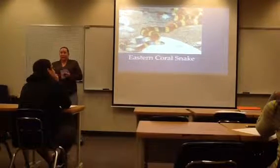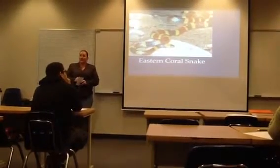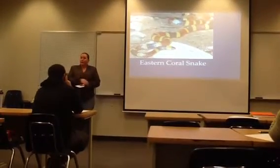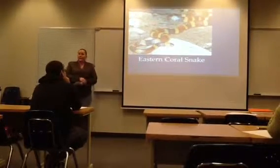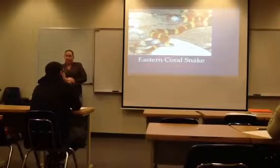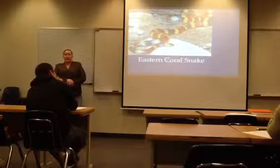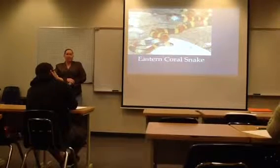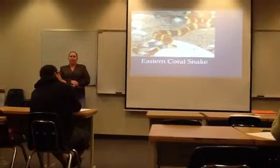Now that we have talked about the identifiers of the snakes, I believe you should know where I received this information. I received this information from the University of Florida's Herpetology Department, as well as personal references. I grew up here in Florida — my parents took me camping a lot, every weekend all summer.